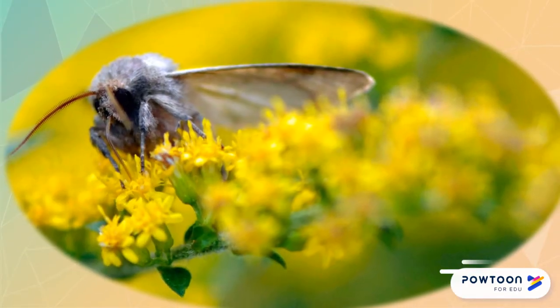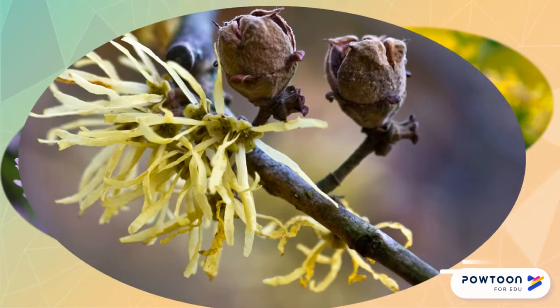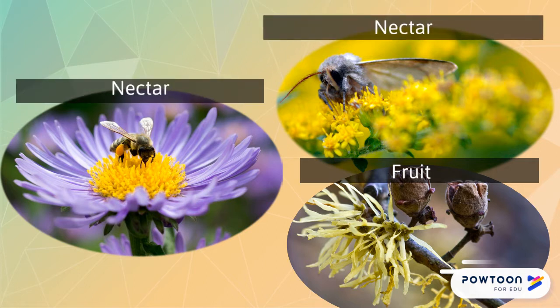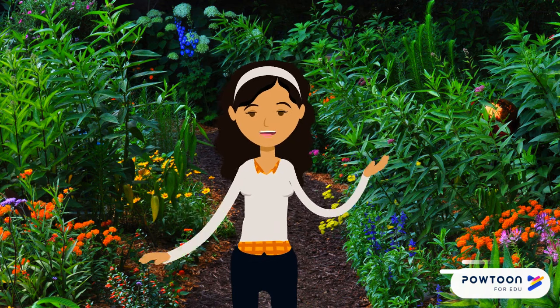Throughout the growing season, birds feed on seeds, berries, and nectar these native plants produce. Other birds also feed on native insects that are hosted by these plants.